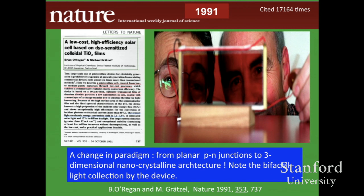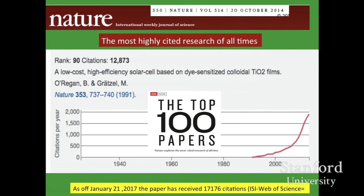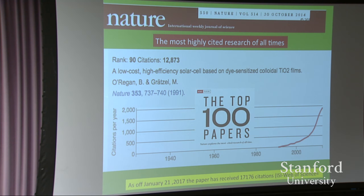This paper came out in 1991 and has received over 17,000 citations since then. It was cited so highly because of the change in concept — going from the flat p-n junction to this three-dimensional nanoparticle network serving as an electron-selective contact. We were actually among the first 100 most-cited scientific papers ever published. Our citation rate is still 2,000 per year — that's about eight citations per day.